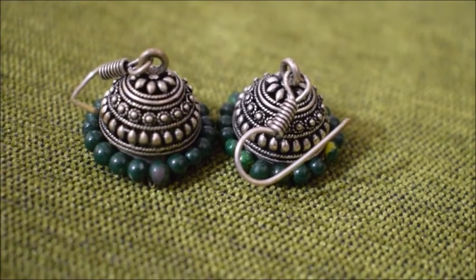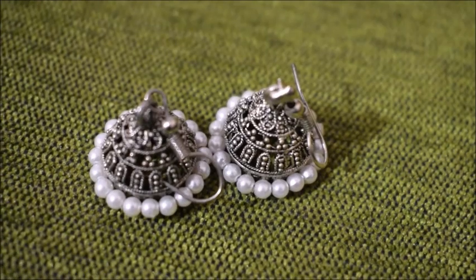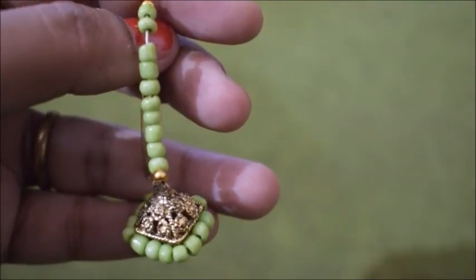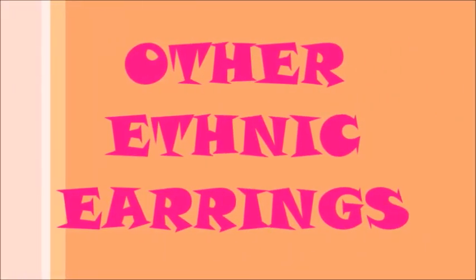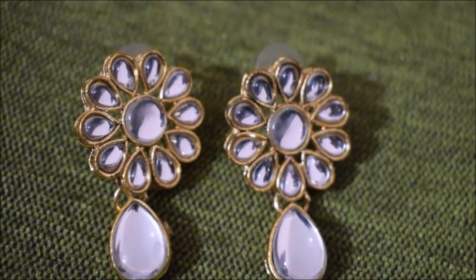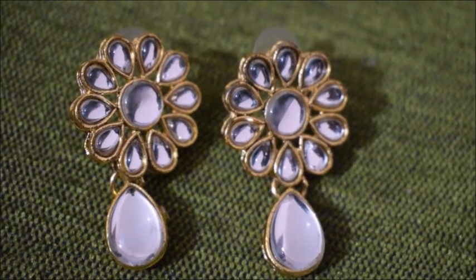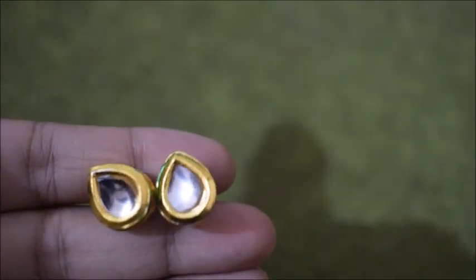I also have two small jhumkis that go really well with casual wear kurtis, and a long jhumki which I got recently. Moving on to some other ethnic earrings — the first is a peacock-shaped jhumki which I love. Then I have a kundan one from New Market which is really cute, and some boondi earrings that I got with a mangalsutra set.